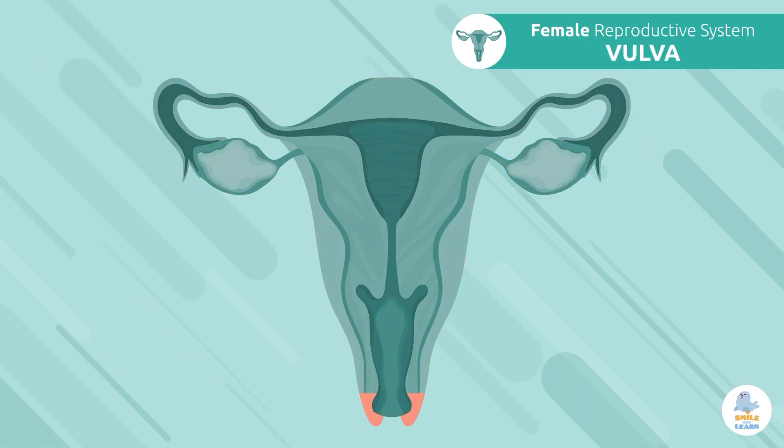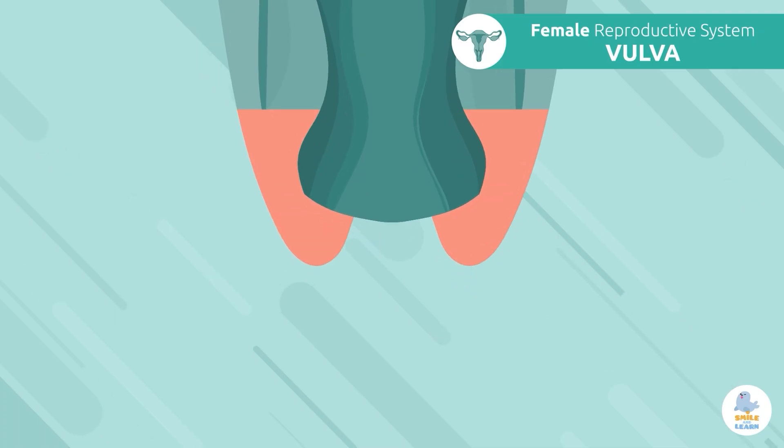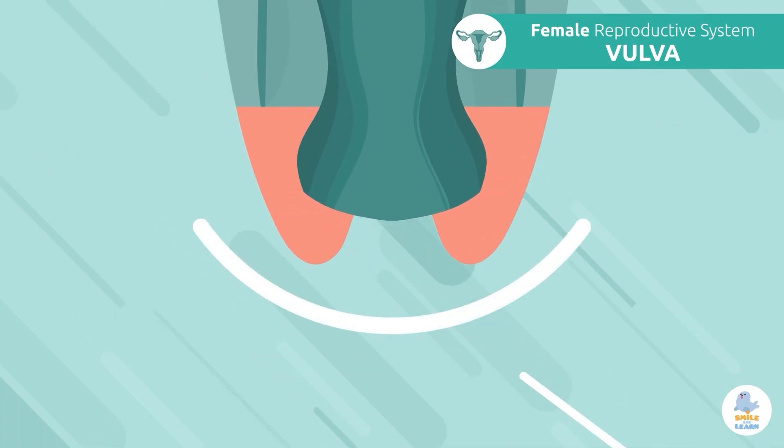Vulva: the vulva is made up of the external organs of the female reproductive system. The vulva is mainly responsible for protecting the openings from damage by the exterior.